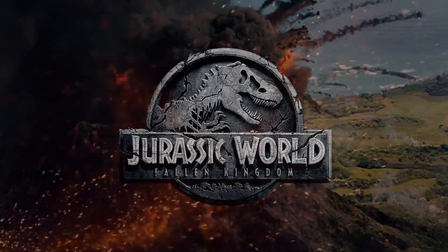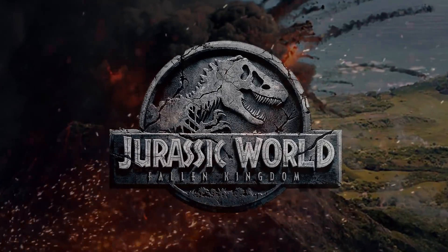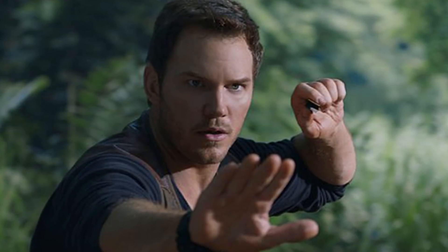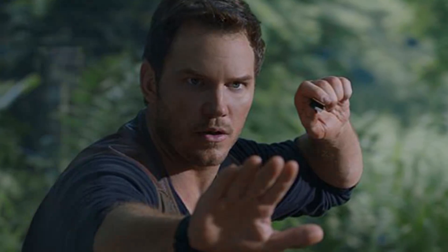Now that Fallen Kingdom has been out for a month, I think it's pretty safe to assume that most of you have already seen the movie. If you haven't gotten around to seeing it just yet, don't worry — no rush. This video will still be around on the internet waiting for you. With that being said, I'd like to take the time to talk about many of the extremely interesting deleted scenes that this movie is said to have cut from its final release.